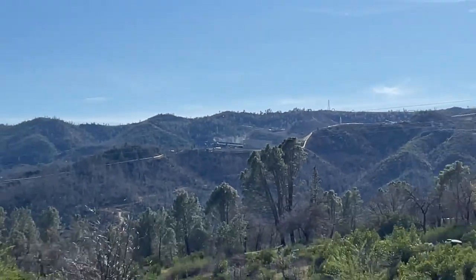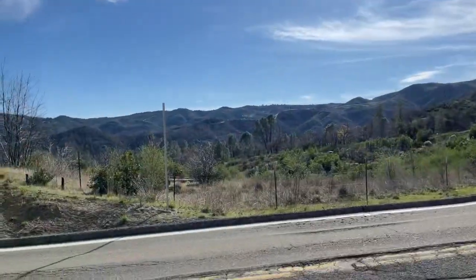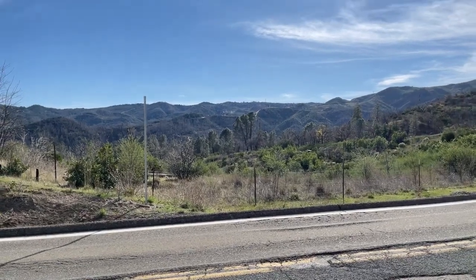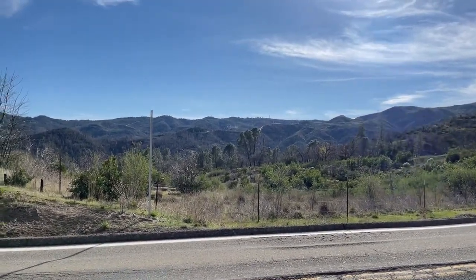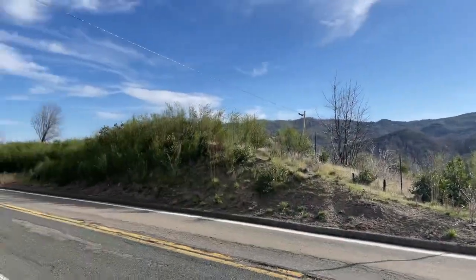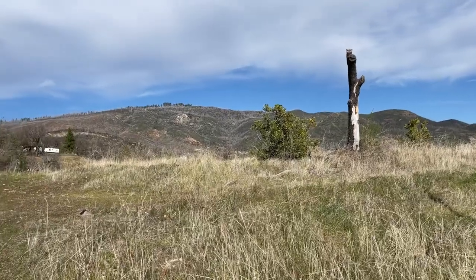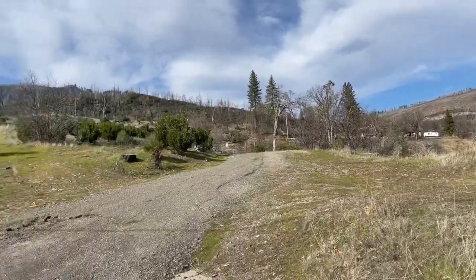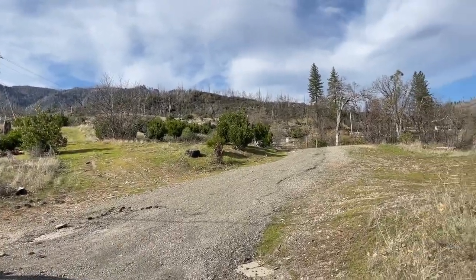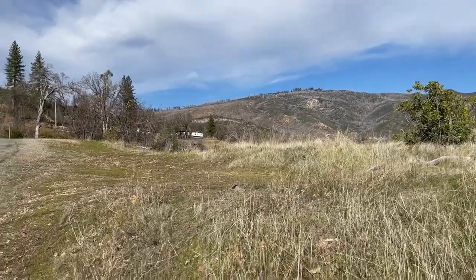Heading up here to the visitor center to see if I can get a little bit of information on the activity that's been spiking up out here. We've seen quite a bit of earthquake activity here at Cob Mountain — I'm on the southwest side of it. You can see everything's burnt up here, a lot of forests and stuff like that all dead. I think they had a big wildfire up here recently.